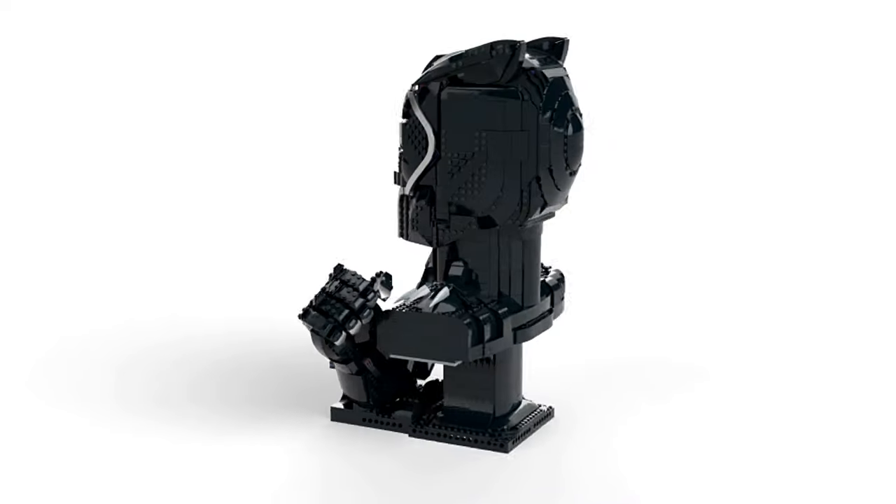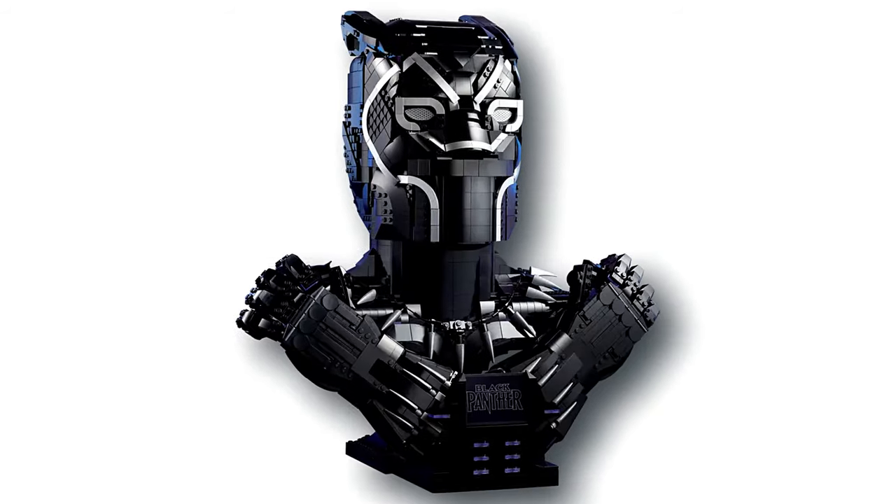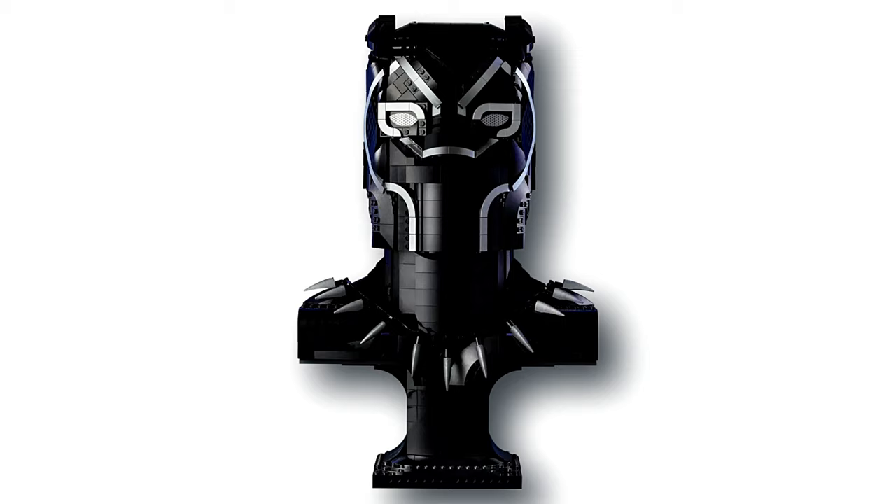Even after completion, the fun doesn't end. Add a touch of magic with purple LED lights for an epic finishing touch to your LEGO masterpiece.